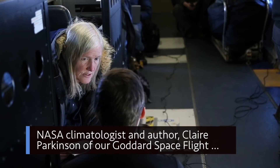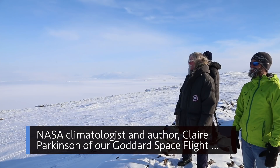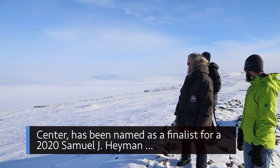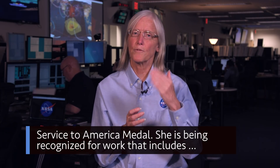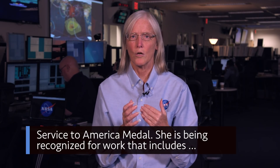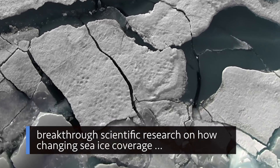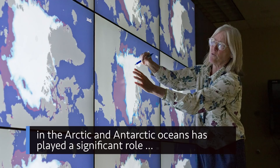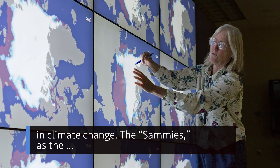NASA climatologist and author Claire Parkinson of our Goddard Space Flight Center has been named as a finalist for a 2020 Samuel J. Heyman Service to America medal. She is being recognized for work that includes breakthrough scientific research on how changing sea ice coverage in the Arctic and Antarctic oceans has played a significant role in climate change.